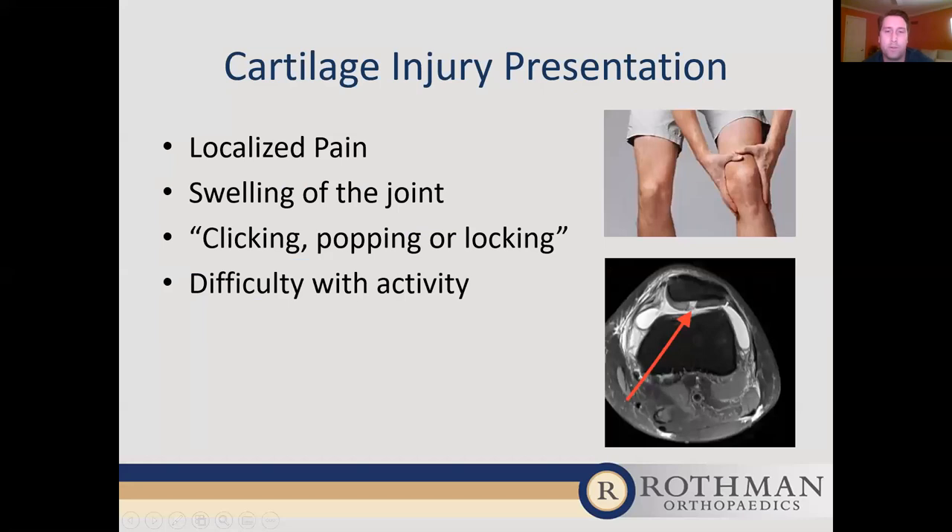Cartilage injuries will present with localized pain. There will be swelling of the joint — called a knee effusion, or sometimes called water on the knee — which can be a transient phenomenon that comes and goes. There will generally be clicking, popping, or locking of the knee due to the disturbance of the smooth gliding of the cartilage. And there will be difficulty with activity. For example, if there's a localized lesion in one area of the knee, when that area is under pressure — such as the back of the knee in a flexed position — it may hurt the patient when standing from sitting.